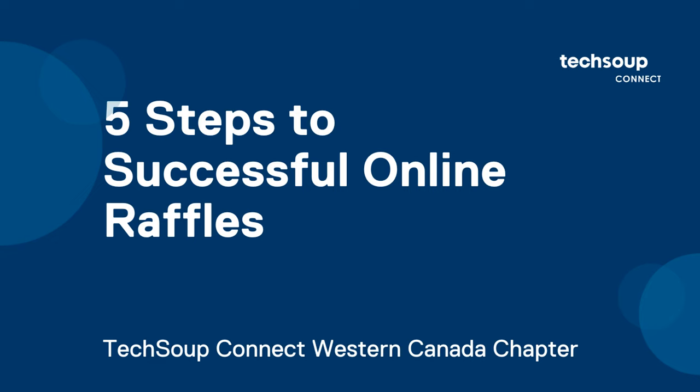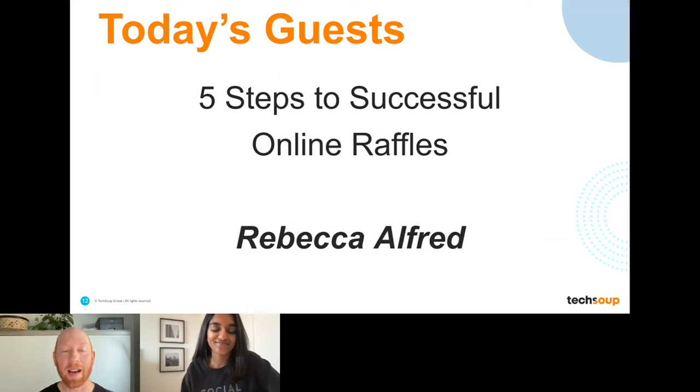Let me talk about today's guest. We are delighted to have a repeat return visit from Rebecca Alford from Trellis. Today we're going to be talking about five steps to successful online raffles, and how you can transform an online raffle into a tool that not only brings in ticket sales, but also a list of new donors and marketing data that can show you exactly where you need to focus for success.